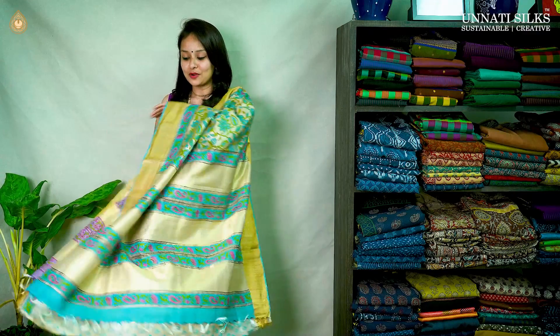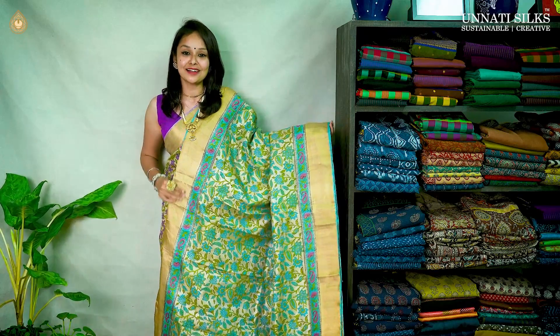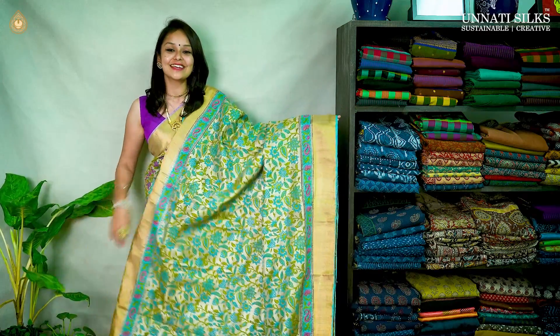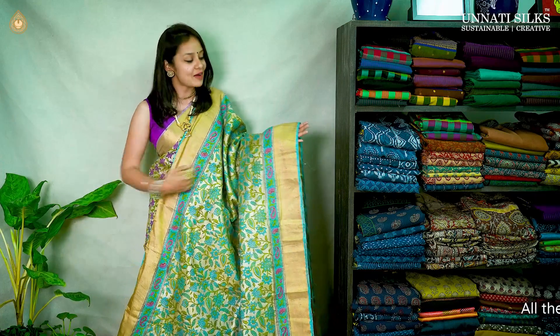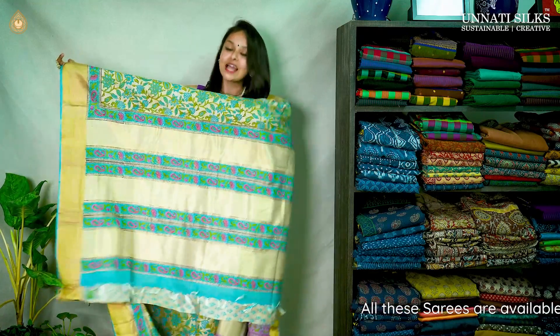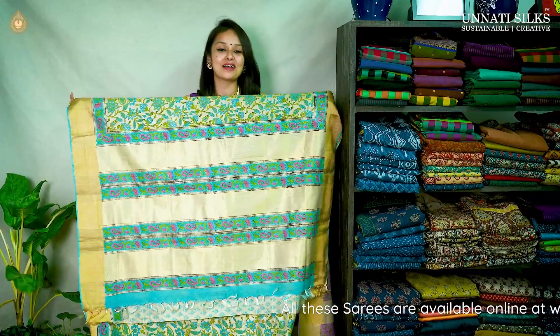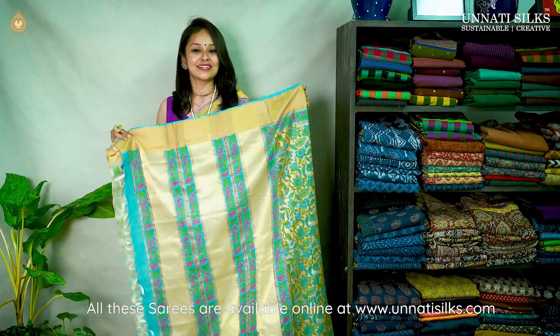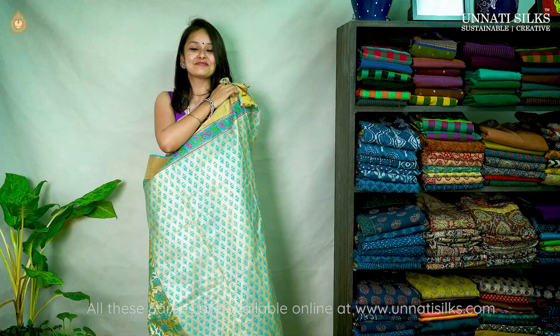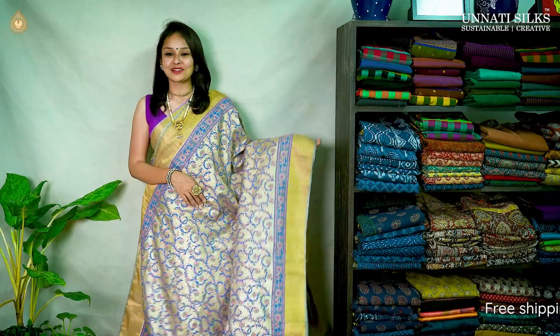Moving on, we have a nice green color saree — one more green but with a unique design. The entire saree is covered in lovely floral designs, looking very royal and attractive. We have some decent mango motifs in the border on either side, along with about 6 to 7 inches zari border on both sides. The pallu has very nice and attractive mango motifs with zari designs and beautiful tassels. And we have a printed blouse.